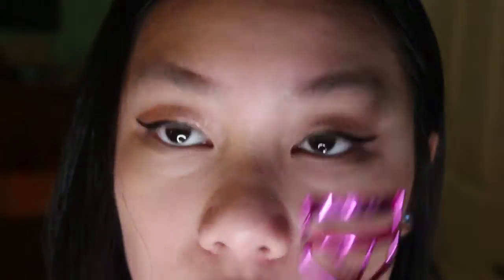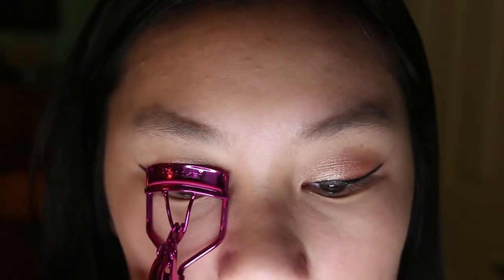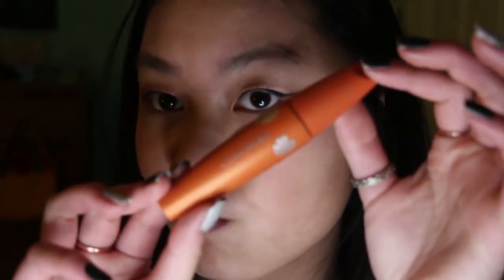Now I'm going to curl my eyelashes. And I'm going to put on two coats of this Cover Row Mascara, which everyone uses. Yay, my eyes are done. I like them.